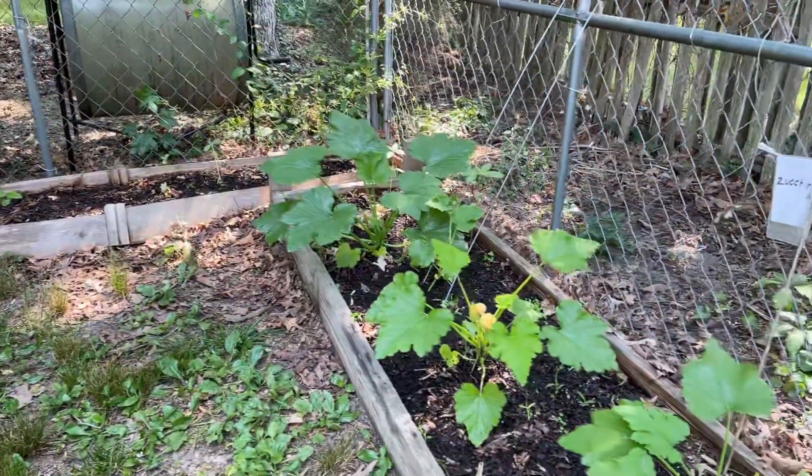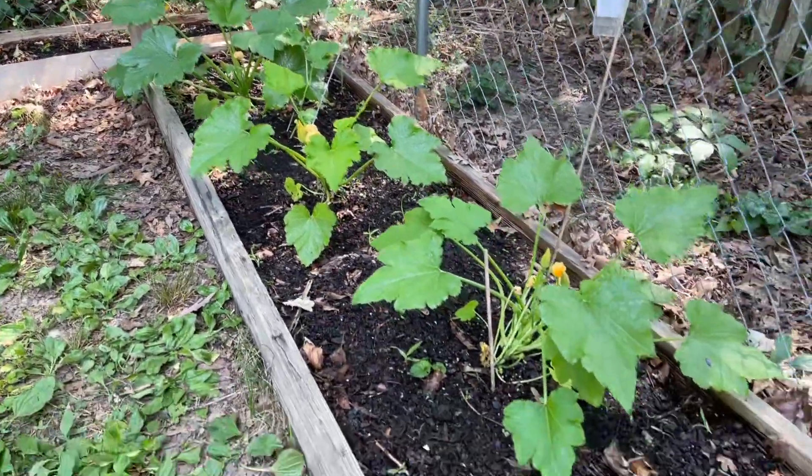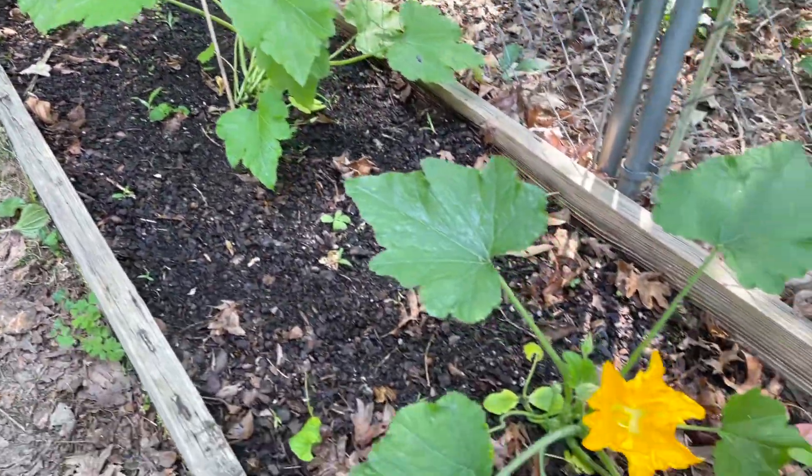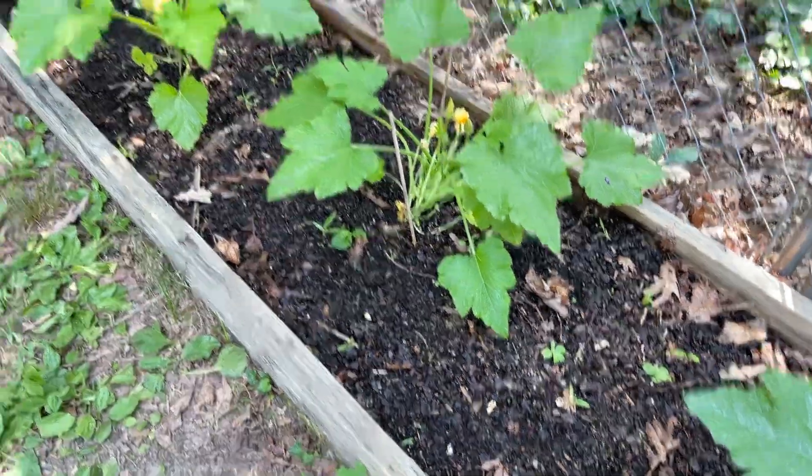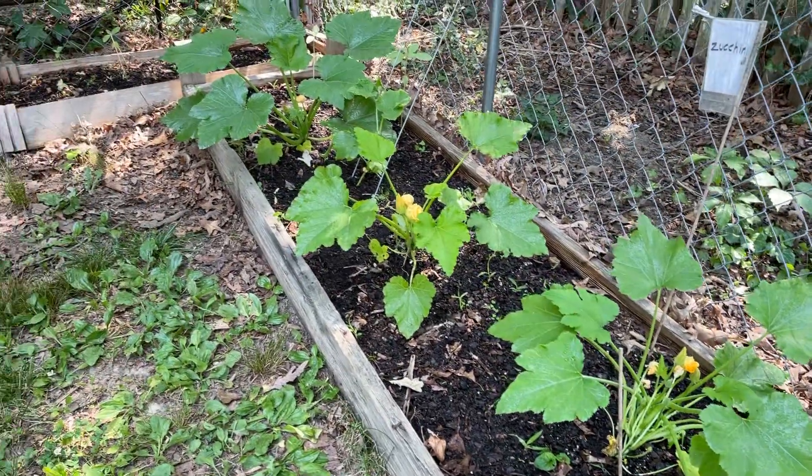My zucchini plants — they've gotten bigger now and they're starting to flower. So I'm going to be looking out for these and see if I can hand pollinate them maybe in a couple of weeks. I'll be pollinating these probably too.